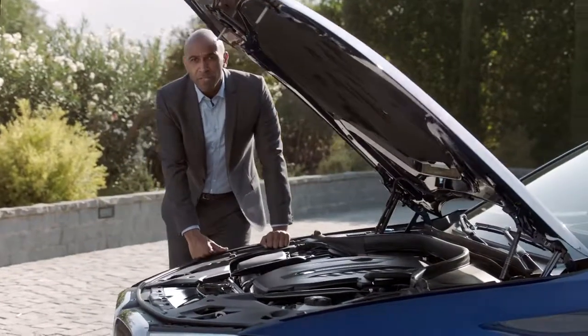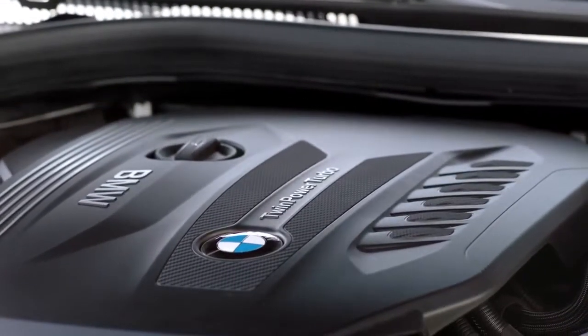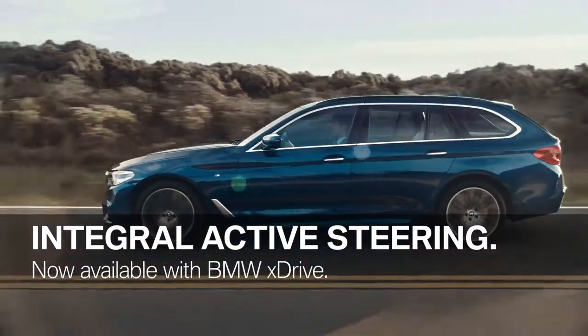The fifth generation of the BMW 5 Series Touring comes with a new engine lineup and BMW's twin-powered turbo technology. All members of the engine family provide maximum power and excellent efficiency. Another highlight is the integral active steering system, which is now also available in combination with BMW X-Drive. This feature steers the rear wheels for extra agility, stability, and comfort.